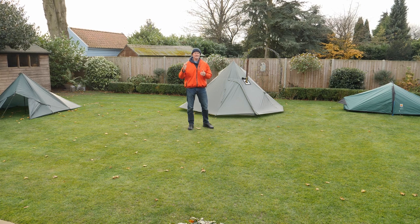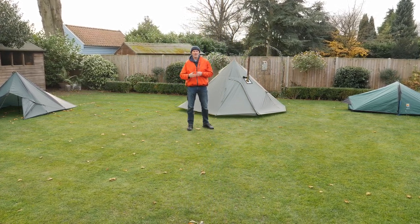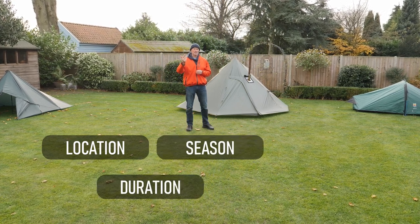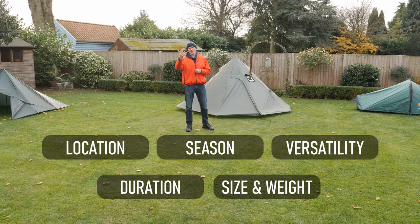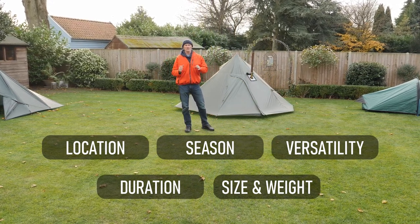So what are the five factors that influence my choice of shelter when I go bikepacking? They include location, duration, time of year or season, packability and weight, and versatility. We'll have a look at all five of those factors as we look at the different types of shelter.